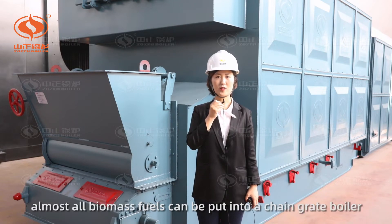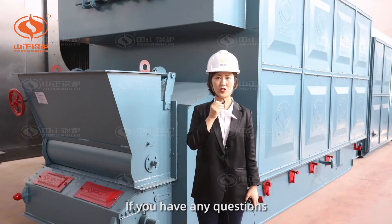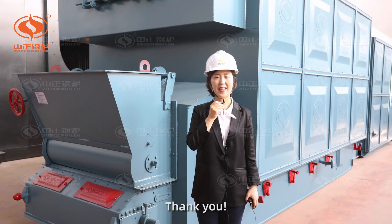Till now, we can see that almost all biomass fuels can be put into a chain-grate boiler. So do you know how to choose a biomass now? If you have any questions, please contact us. Thank you.